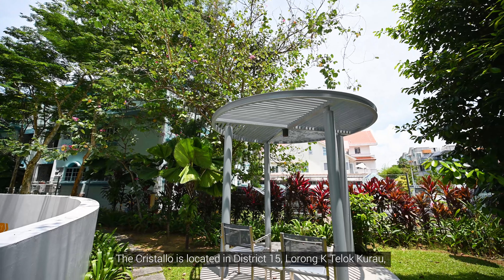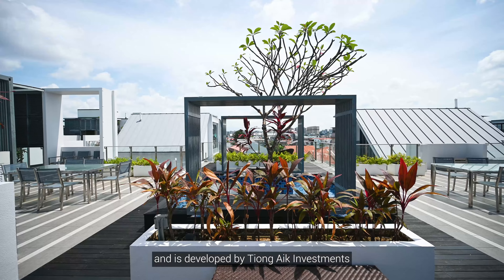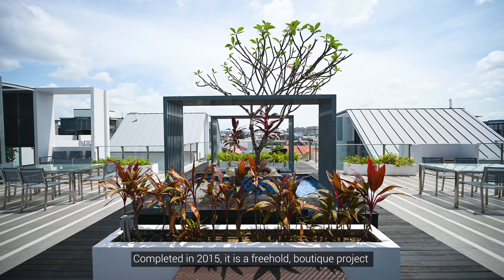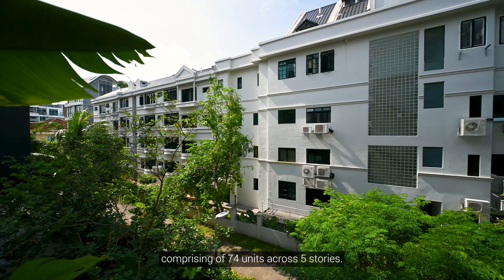The Cris Tello is located in District 15, Lorong K, Teluk Kurao, and is developed by Deong A Investment. Completed in 2015, this is a freehold boutique project comprising of some four units across five storeys.